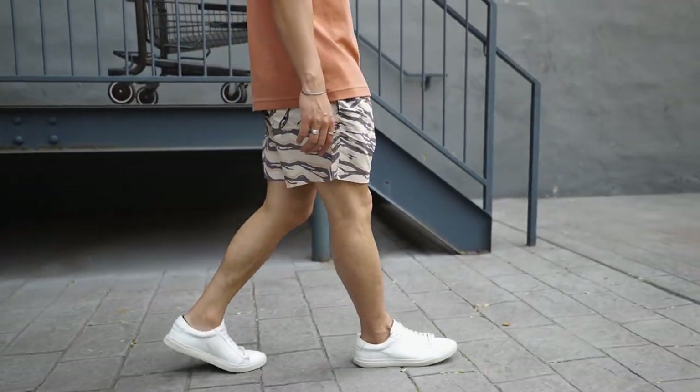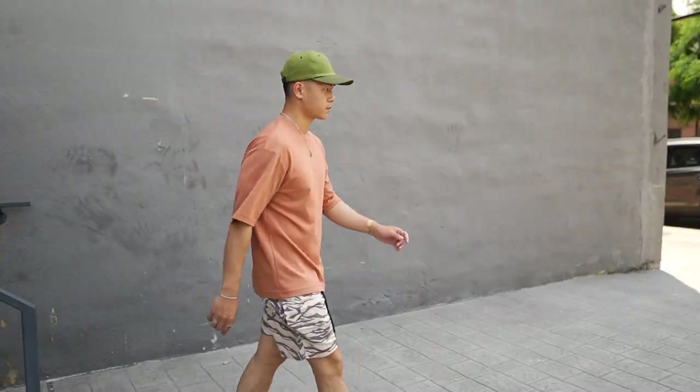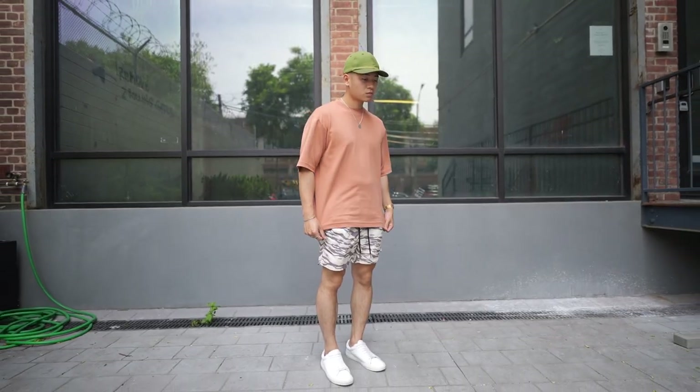Next one is short and sweet. We got these Subi Tiger Prince shorts — I love the statement it brings and the premium quality. Uniqlo Aerism t-shirt in the salmon colorway, jewelry, and white leather sneakers from Oliver Cabell. Super chill, super easy — nice colors and a statement. Just a casual summer fit.